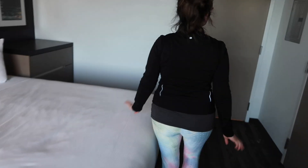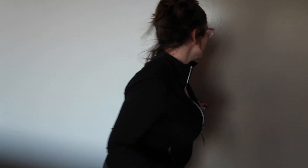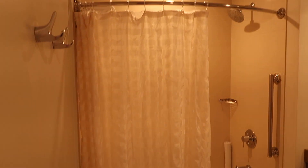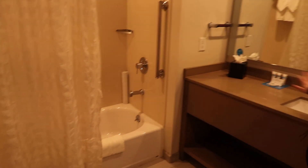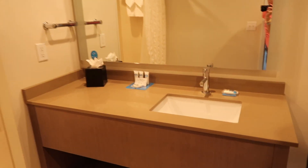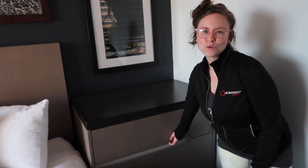And then if you come this way, there is only one bathroom in here, but it's a really good size. So if you come in here, we've got a nice shower and tub combo right here with some amenities that they've shared as well. They do have some drawers right here — there are three of them — and then there are two additional drawers over on this other side.